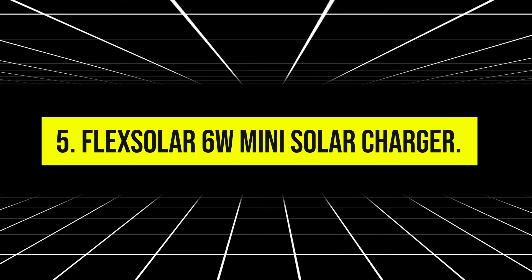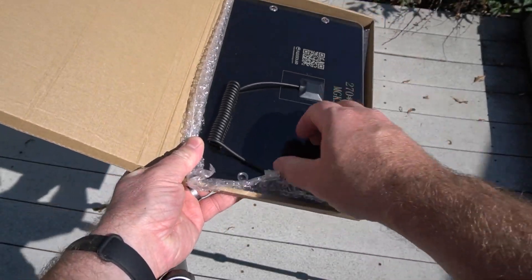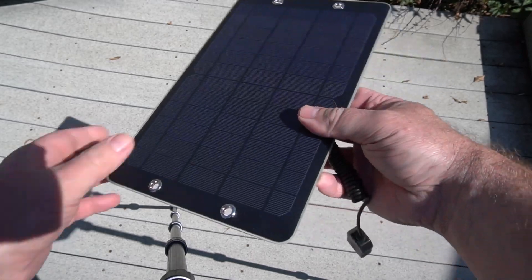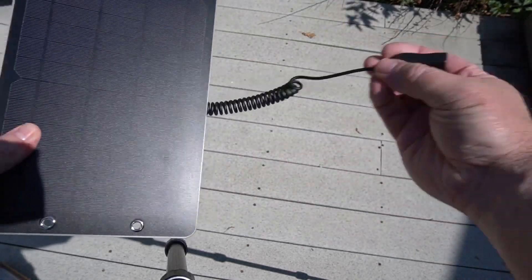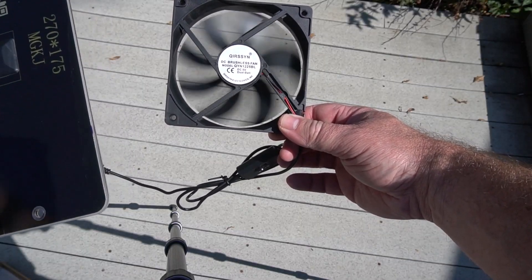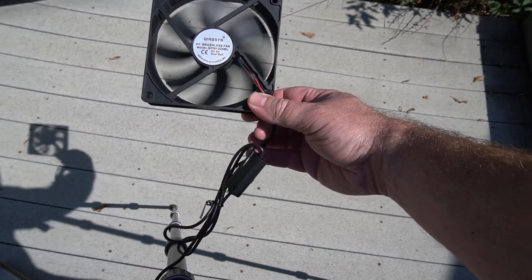Number 5: FlexSolar 6 Watt Mini Solar Charger. This solar charger is a compact and lightweight option perfect for minimalists and ultralight backpackers. Despite its small size, it offers reliable performance with high-efficiency solar cells that can charge small devices like smartphones, GPS units, or headlamps.